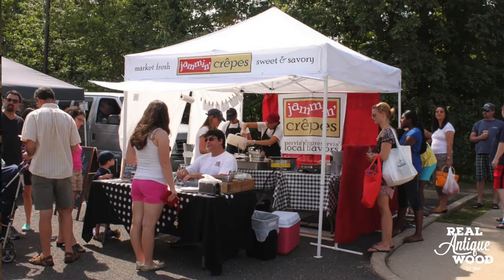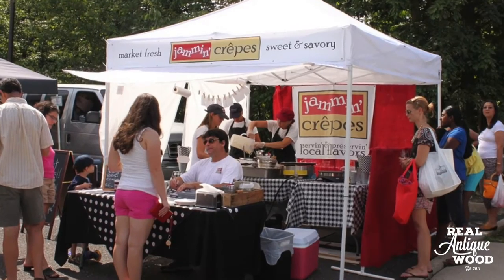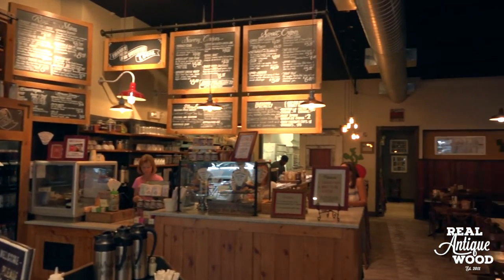Hi, I'm Kim Risk and we're at Jammin' Kreps here in Princeton, New Jersey. And my name is Amin Risk. We started our business actually in 2011 at the Farmer's Market in West Windsor, New Jersey, and opened our storefront here in Princeton a year and a half ago.